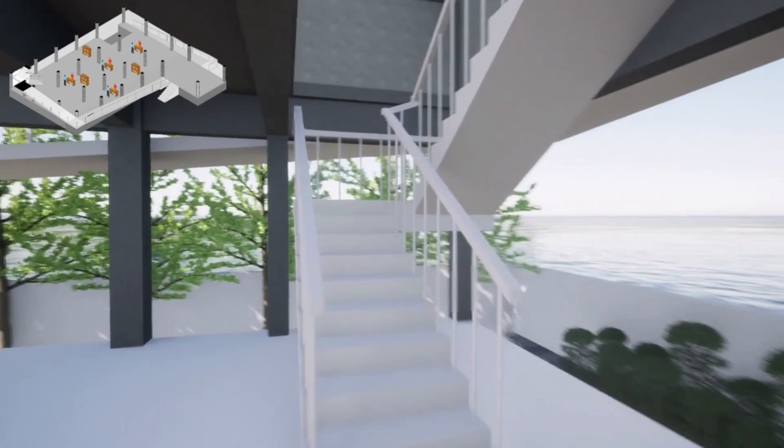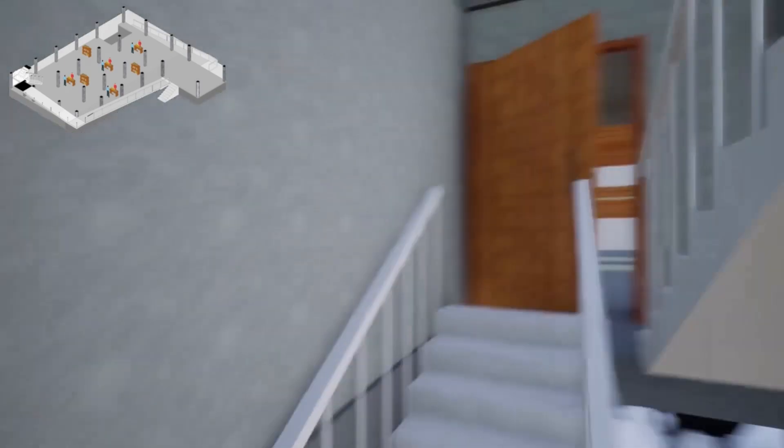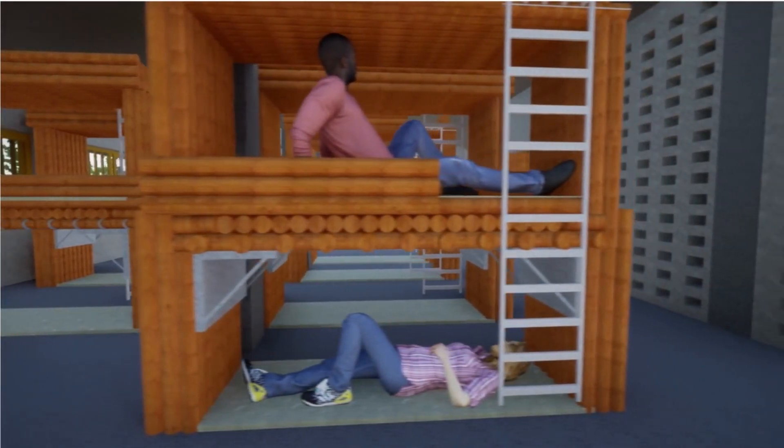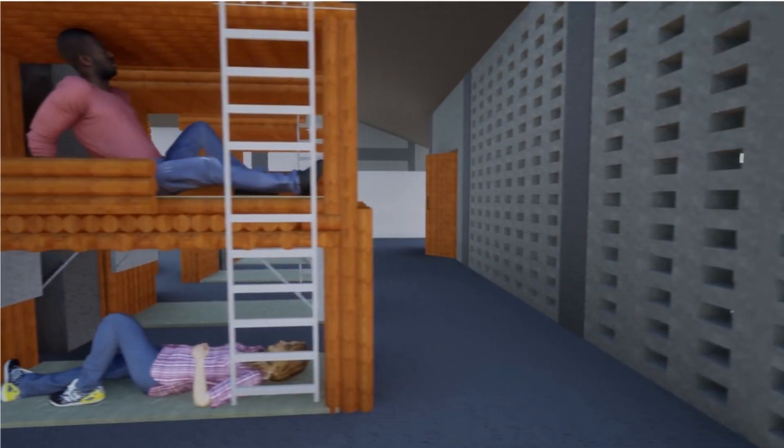The first floor is raised 3.9 meters above the ground. Here we propose a multifunctional hall that facilitates sleeping, dining, weaving, etc.